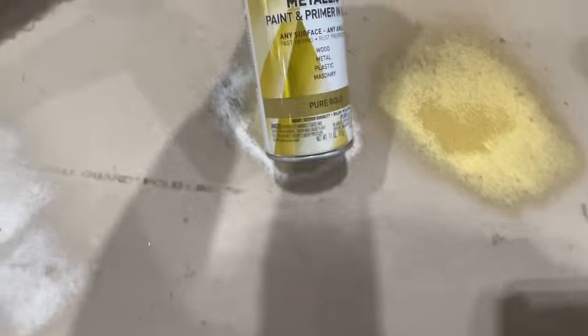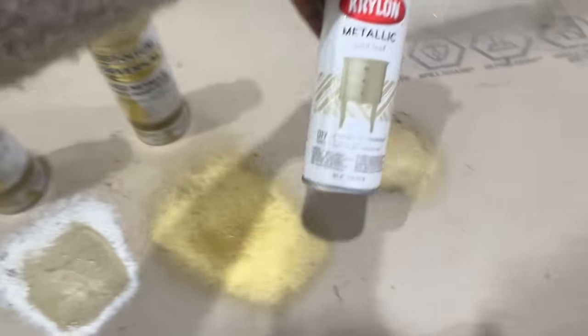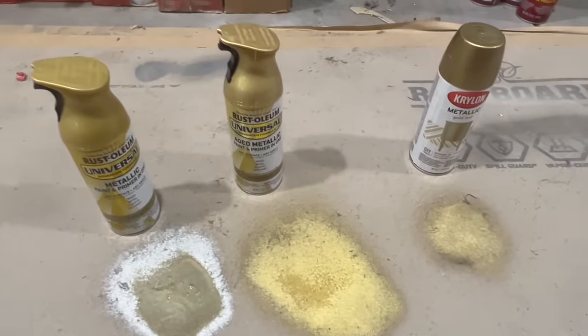You guys tell me in the comments which one you think is the better gold. Is it this one with the white undertone? Or the deeper gold with a lot more shimmer? Or the light one that is barely there?